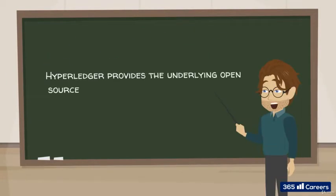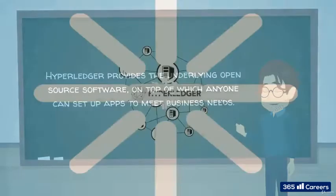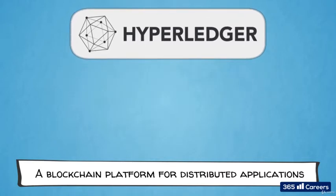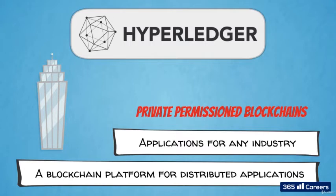Hyperledger provides the underlying open-source software on top of which anyone can set up apps to meet business needs. So Hyperledger aims to provide a blockchain platform for distributed applications, kind of like Bitcoin and Ethereum do.